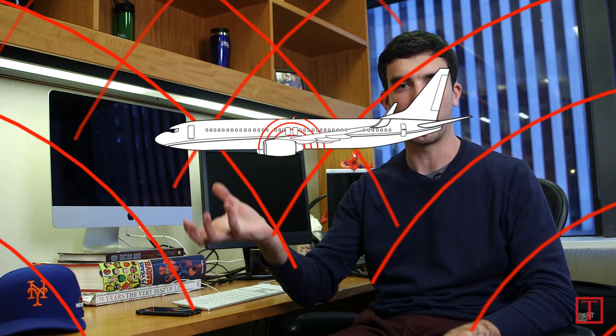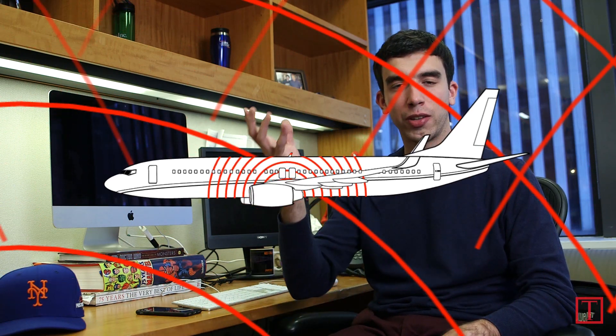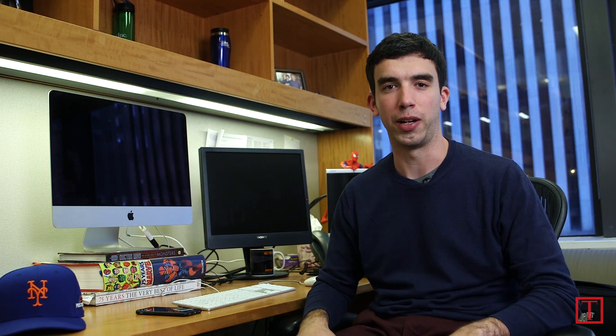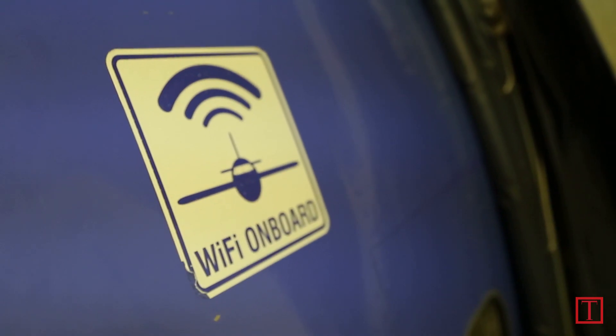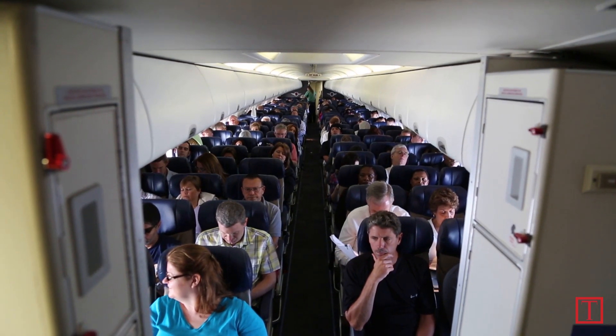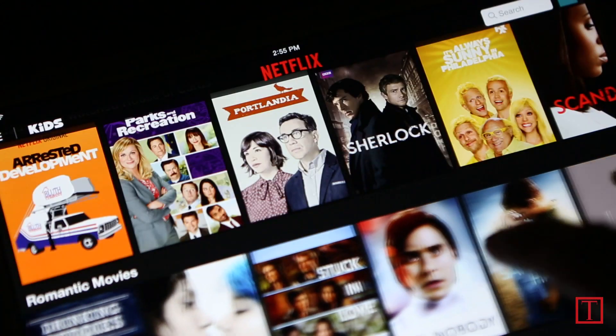The airborne Wi-Fi system you've probably used before basically works like a cell tower in reverse. Except instead of pointing downwards at smartphone users, the towers point upwards at a plane. The plane's got a receiver and a transmitter on the belly of the aircraft that gets that signal and then distributes it through the cabin like a regular Wi-Fi hotspot. But this approach can be painfully slow — it's low bandwidth to start, and then all that bandwidth is cut up between every passenger who wants to connect.